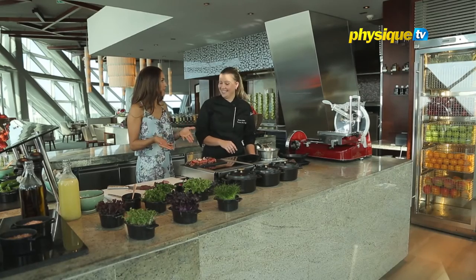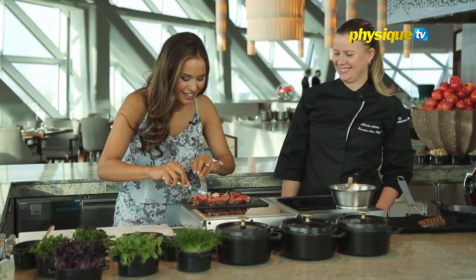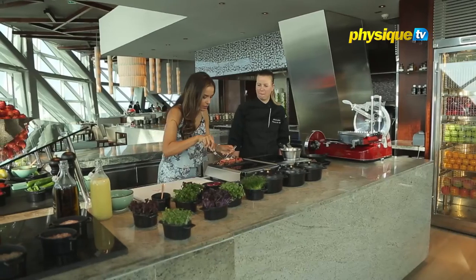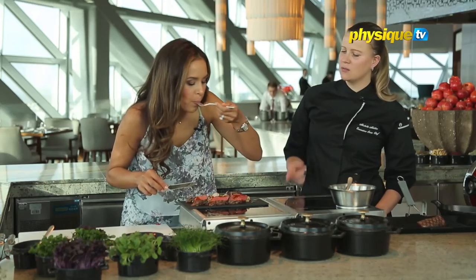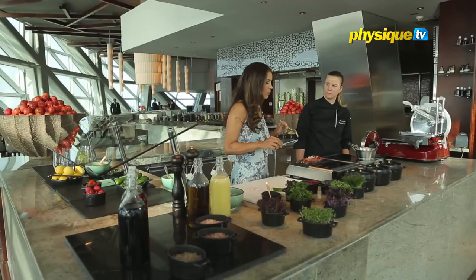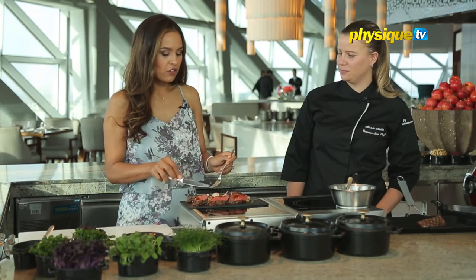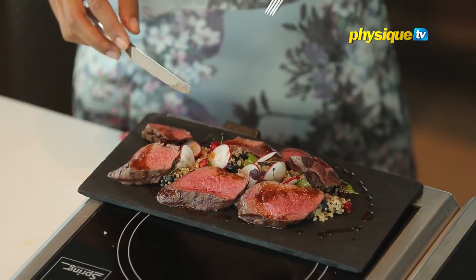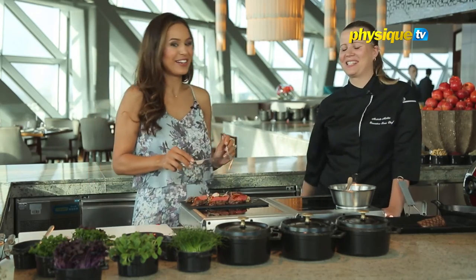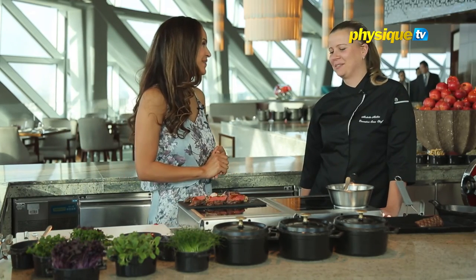Bon appetit! You wouldn't believe this is healthy because it looks so delicious. Let's try. I'll try a little bit of this venison with the delicious raspberry sauce and some quinoa — with parsley and blueberry. You know that parsley has more vitamin C than lemons? Parsley is massive on vitamin C. Wow, really, really good. It is so refreshing. The quinoa with the vegetables and fruits is so refreshing and juicy, and then the meat is a nice contrast — the texture is a little bit more firm but still so tender. Thank you so much Chef Michelle for showing us how to prepare this dish. I'm definitely going to try it out at home.